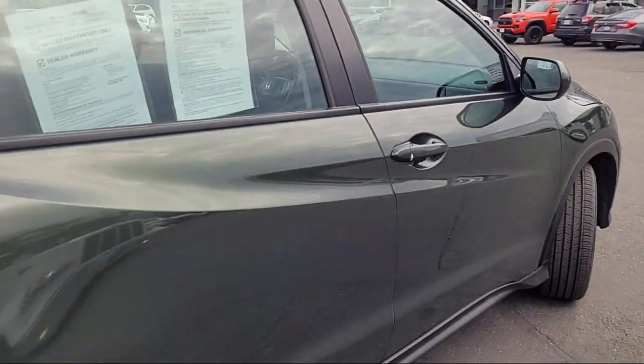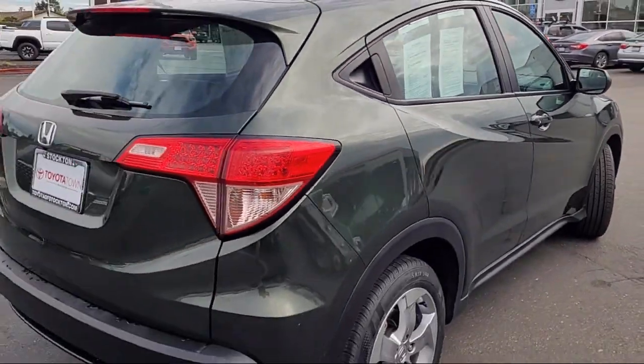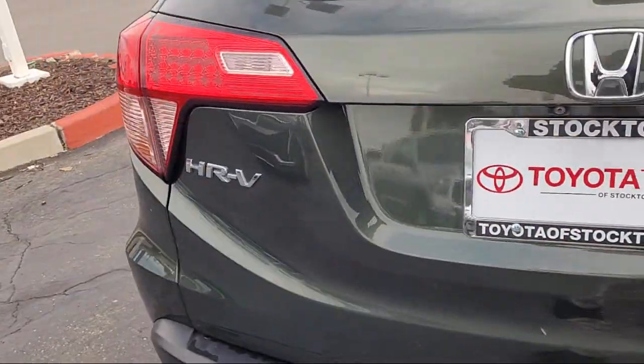Alloy wheels, air conditioning, outside temperature display. And has less than 30,000 miles on the odometer.